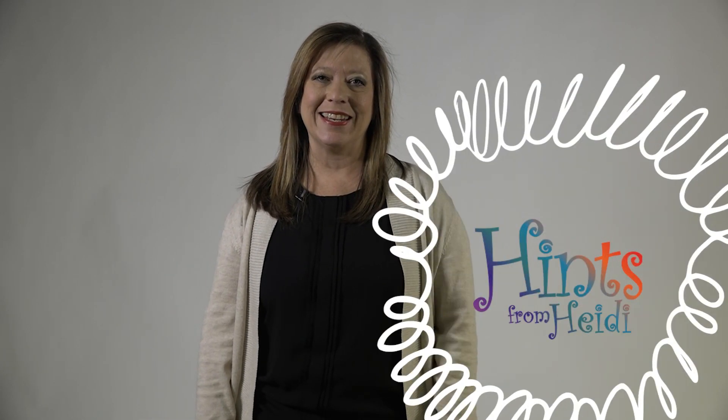Hello, welcome to Hints from Heidi. Many of you have reached out for ideas about how to keep your students learning at home. We are here to help. We have three hints for you today.